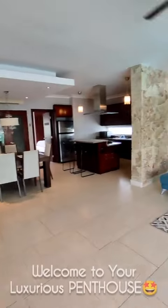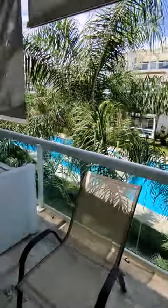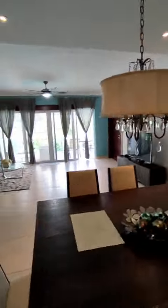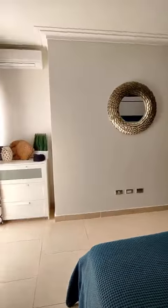Welcome to your beautiful and luxurious penthouse in Cortecito, Punta Cana, with a modern open floor plan, a beautiful island kitchen with granite counters throughout, mahogany wood finish, modern lighting, spacious bedrooms. This beautiful penthouse comes fully furnished and fully decorated as you see it.